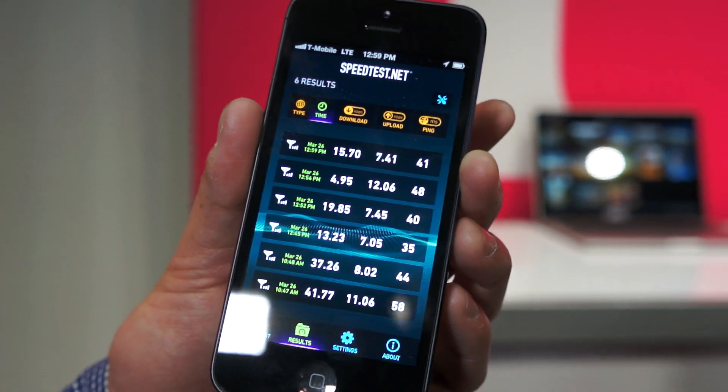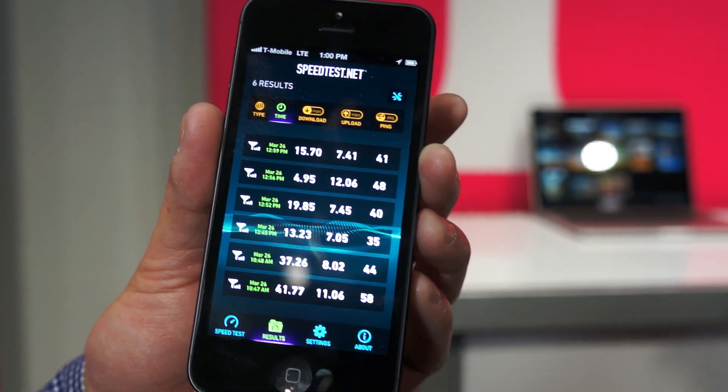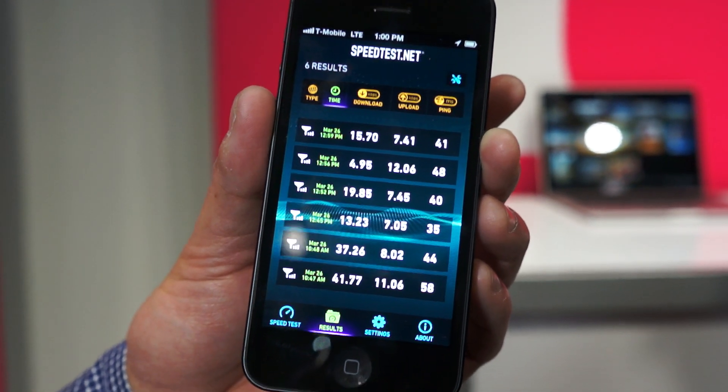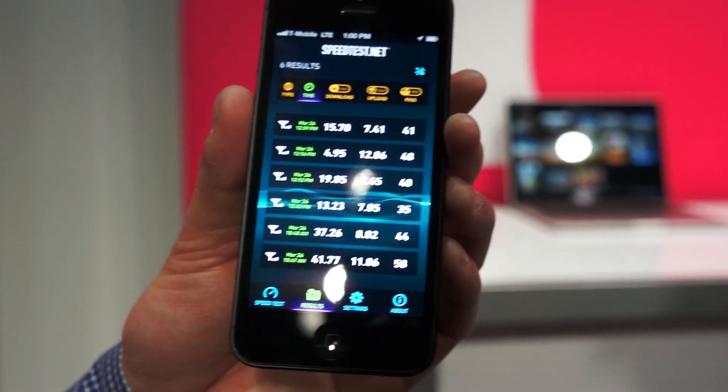You can see some of the results we've had — kind of a range, again, as the network congestion is. But in more normal situations, we've seen some rates up to — this was just earlier today — 41 and 37 megabits per second download. I mean, that's really, really fast.